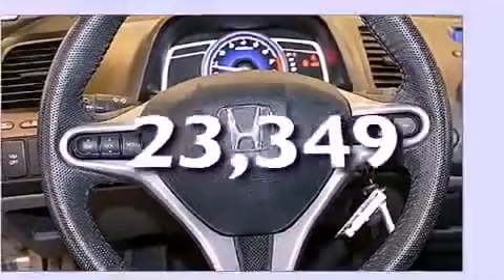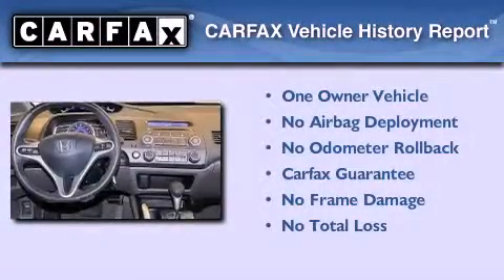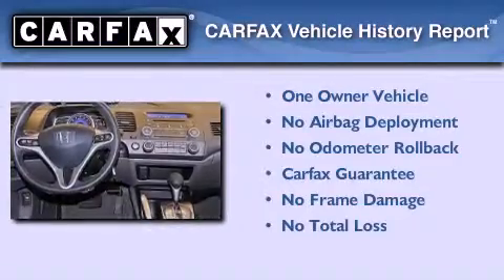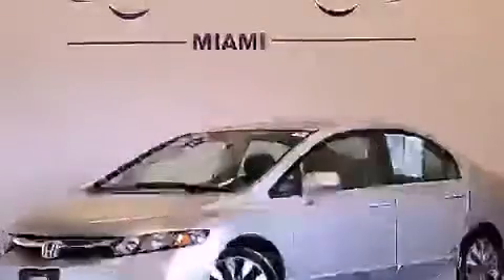This vehicle has fewer than 24,000 miles on the odometer. This Honda has had only one owner, and it qualifies for the Carfax buyback guarantee. Stop by today and test drive this Honda Civic for yourself.